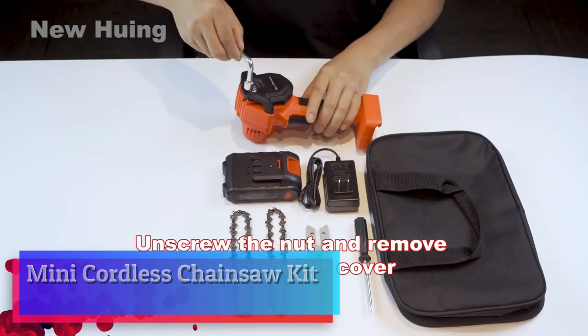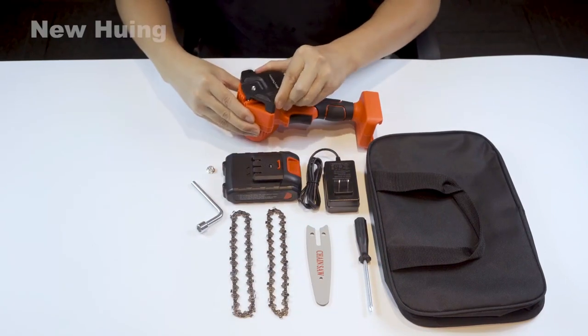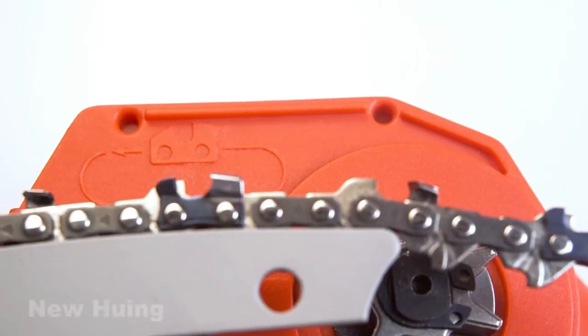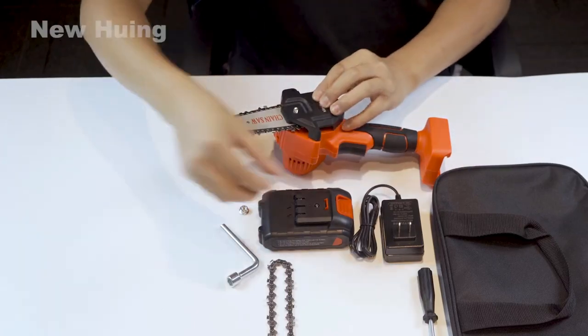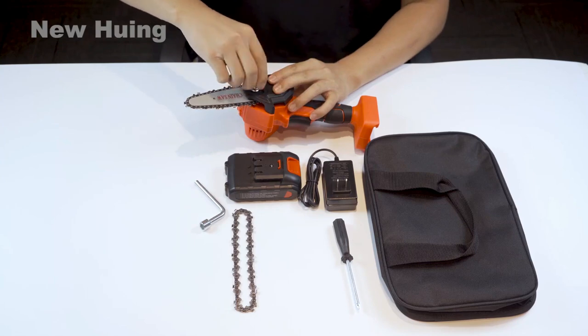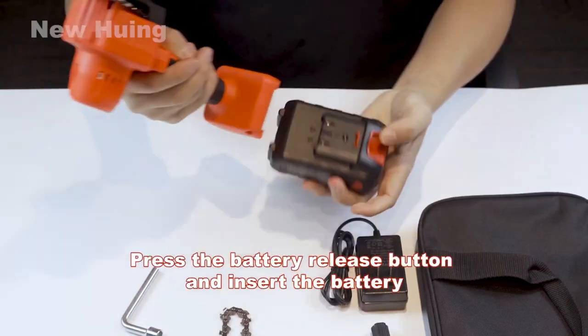Mini cordless chainsaw kit. It only takes about 4 seconds to cut a log with a diameter of 3 inches — though the specific value varies with the actual size and hardness of the wood. The 21V removable and rechargeable battery delivers fade-free power with no memory loss after charging. Thanks to its lightweight design and soft anti-slip handle, women can operate it easily without fatigue.